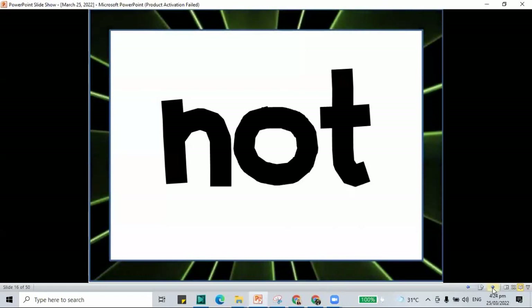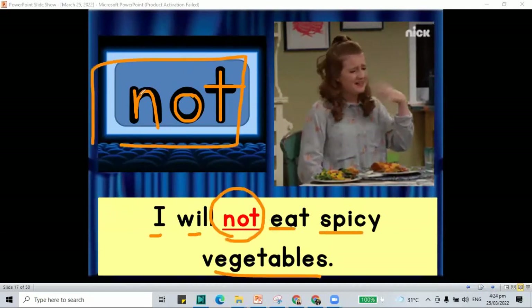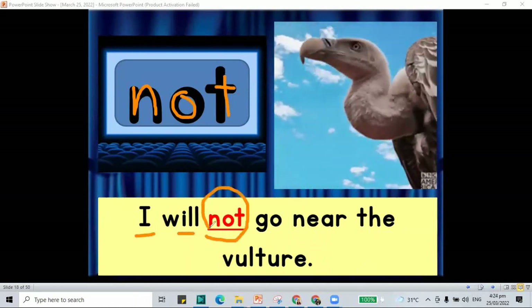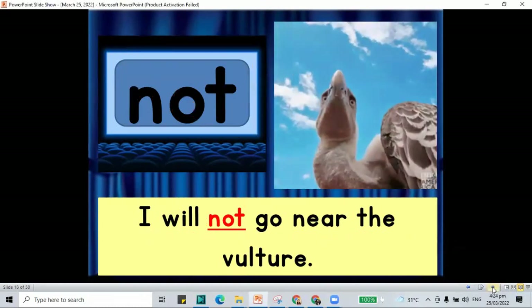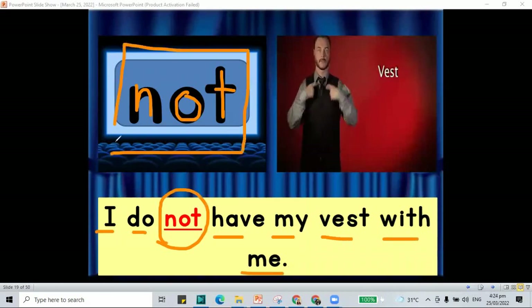What is our sentence for not? We have N-O-T, not. 'I will not eat spicy vegetables.' Another sentence: 'I will not go near the vulture.' We have the word not, N-O-T. And another: 'I do not have my vest with me.' We have the word not, N-O-T.